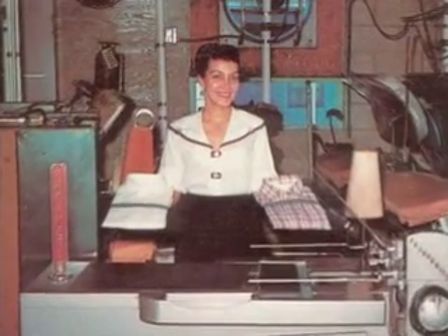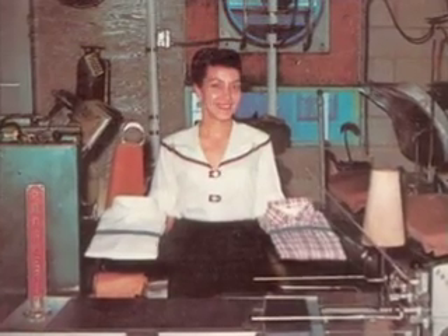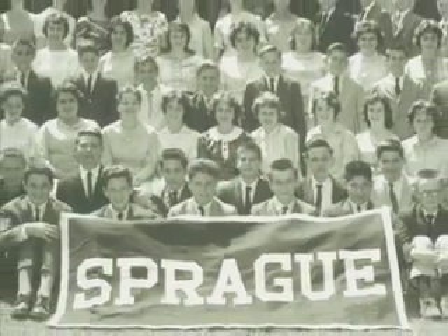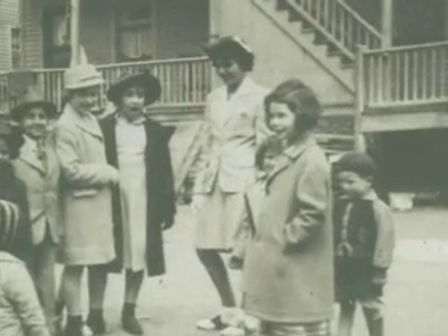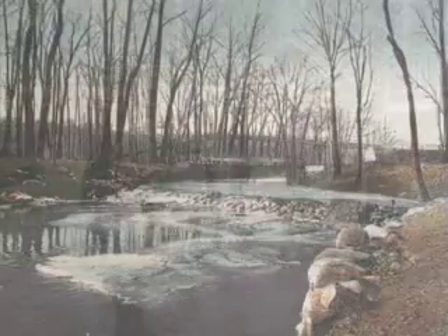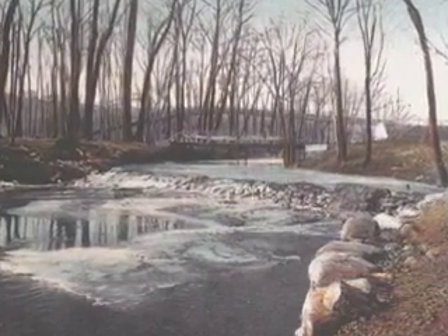My mother was a dressmaker and worked at the dry cleaners. My father worked at Chase Brass as a crane operator. We'd go to Sprague School, go home, do our chores, and then we were allowed to play with the neighborhood kids. We went to Lawden's on Sheffield Street to swim. It was a good pond. — Celeste Panassi.